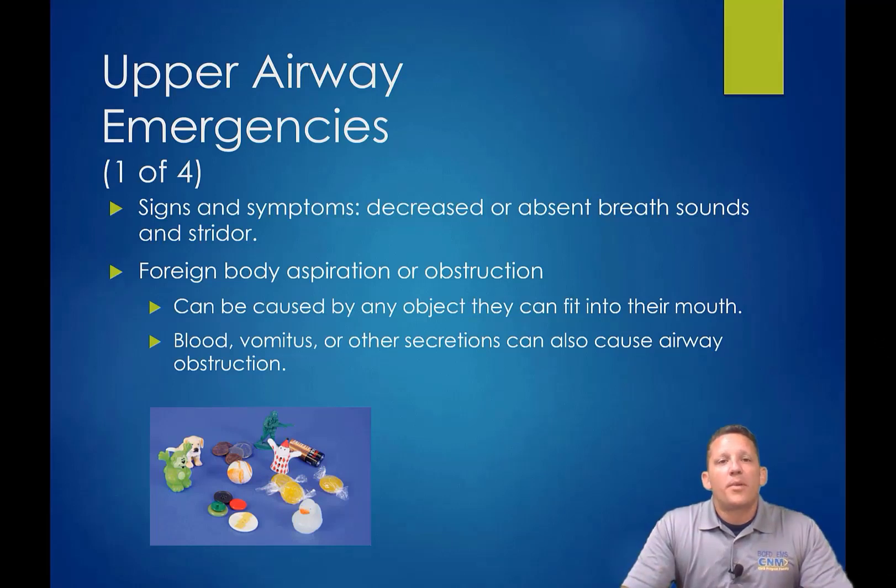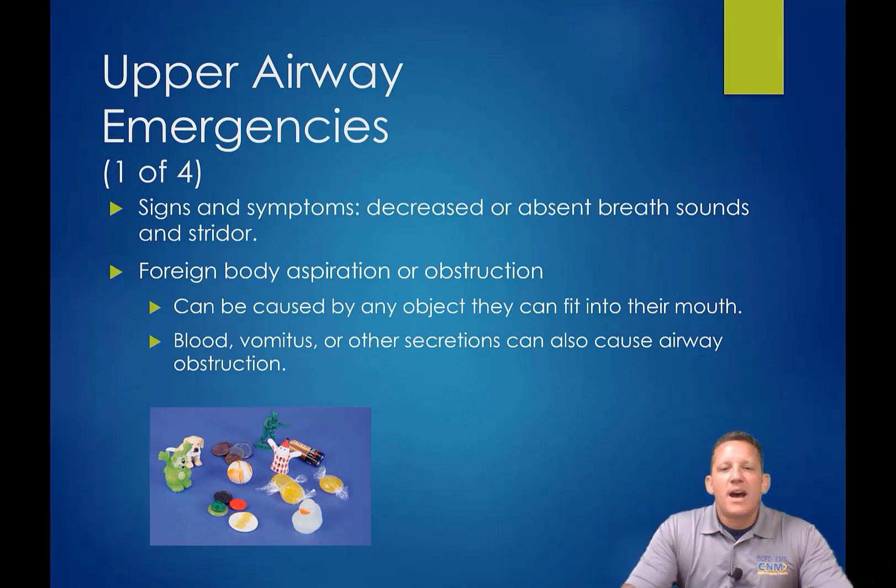We're going to talk about upper airway emergencies. This is where we're talking about toddlers and small children that like to put things in their mouth, be it exploring or just being absent-minded about whether that should actually be in their mouth and whether it can cause a significant problem if inadvertently swallowed or inhaled into the upper respiratory tract. The signs and symptoms are decreased or absent breath sounds and/or stridor, with stridor being the big telltale sign.